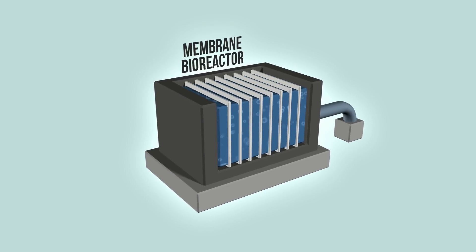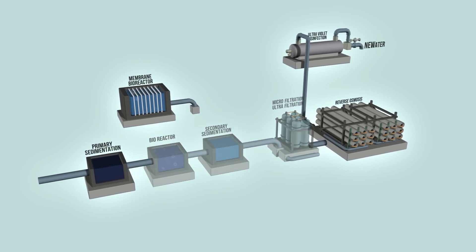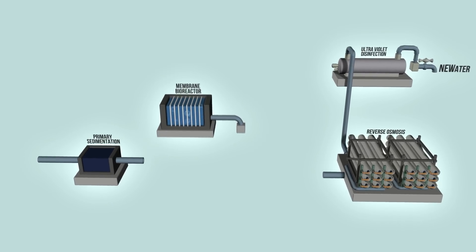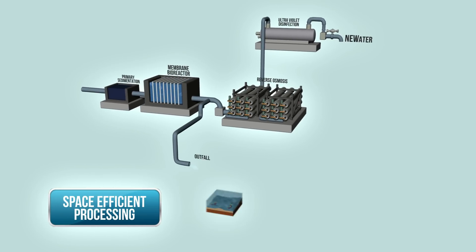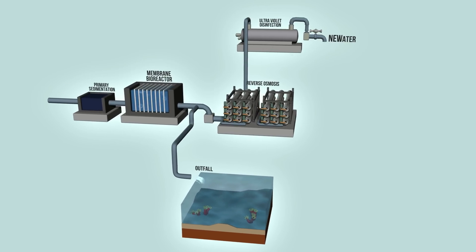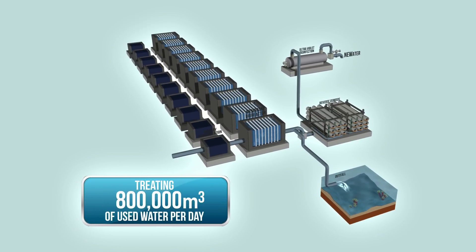One advanced technology is the membrane bioreactor process, which replaces the conventional bioreactor, secondary sedimentation, and microfiltration and ultrafiltration stages, thus streamlining the used water treatment and new water processes into one. This provides space savings while generating a higher quality effluent for discharge into the sea. The plant will be the largest membrane bioreactor facility in the world, treating 800,000 cubic meters of used water per day.